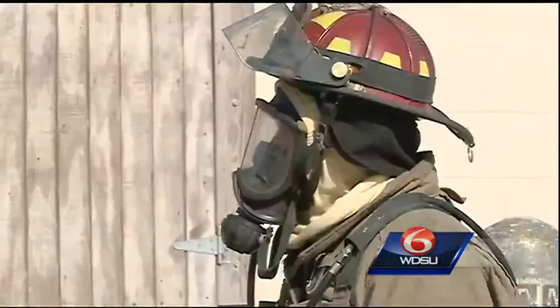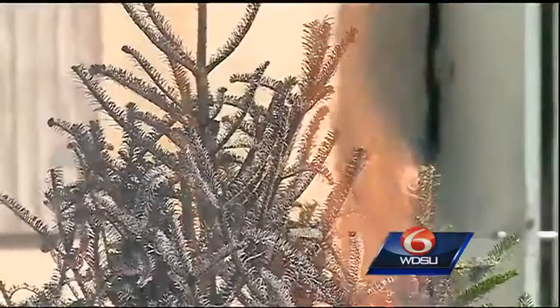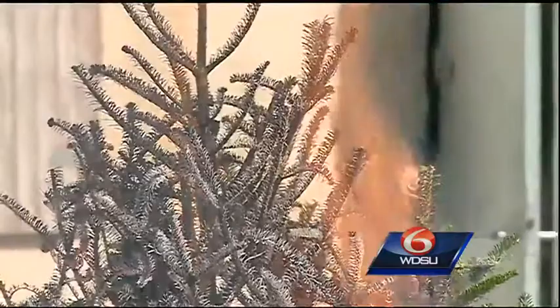This is a fire demonstration. Firefighters torched this Christmas tree to show how quickly the intense flames can swallow up a dry tree. Christmas trees should be fresh, not dry. The lack of moisture increases the chances for a fire, so water the Christmas tree regularly.